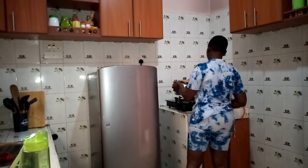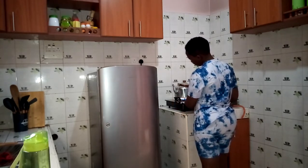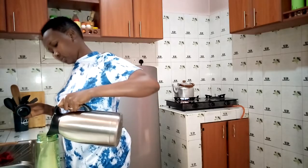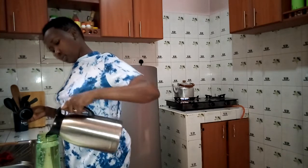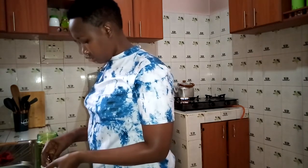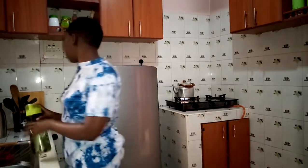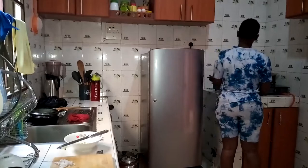I put tea on the fire. Because I'm on a health journey, I don't like drinking plain water, but I'm trying my best. I prepare my water by adding hibiscus so I can have that tartiness in it. It has helped me — now I take at least two liters of water a day.